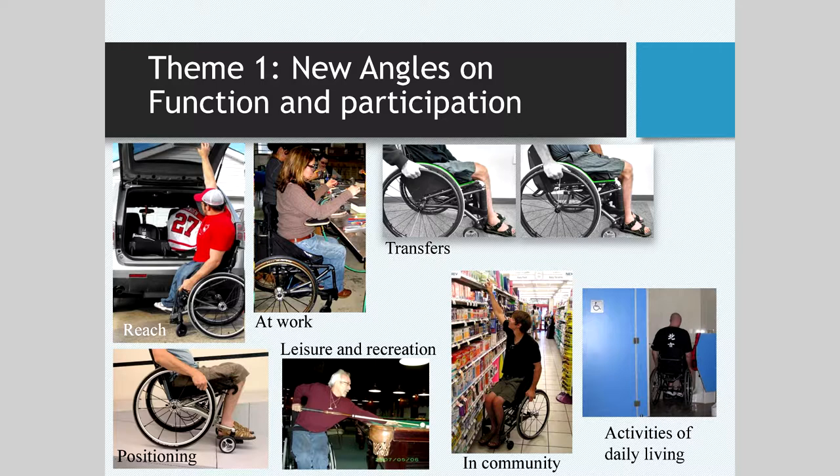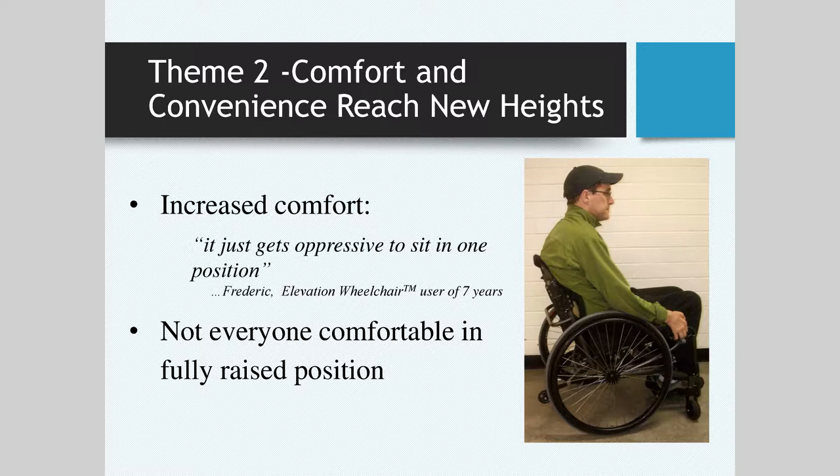In this case we came up with three themes. The first was about function and participation — just some examples of different activities: reaching for something, using a chair at work in unique ways, leisure and rec, a guy playing pool in his chair that he couldn't do in a conventional wheelchair. Another theme was about comfort — people change their position for comfort. I can look out at you right now and see a few people fidgeting, moving around — you'll probably change position as I'm talking. Something we all naturally do for comfort, but most wheelchairs actually don't let you do that.